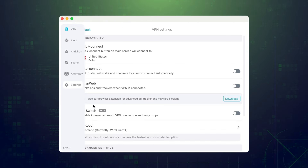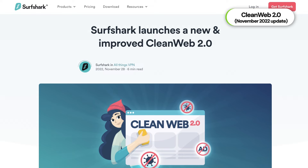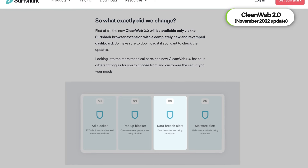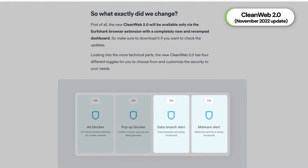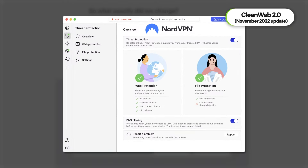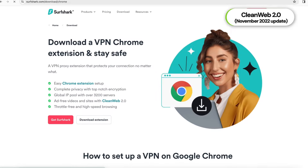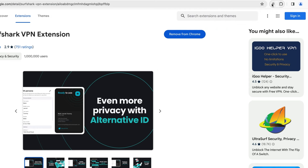Not so long ago, Surfshark also upgraded its specialty feature for blocking ads, trackers, and malicious links online — CleanWeb — to version 2.0. Now CleanWeb also monitors if the websites you're visiting have been breached recently and whether they were reported as containing malware. This update makes CleanWeb closer to the level of NordVPN's threat protection, which is capable of even blocking malware in downloads. The only downside is that you'll need a Surfshark extension to take advantage of these innovations.